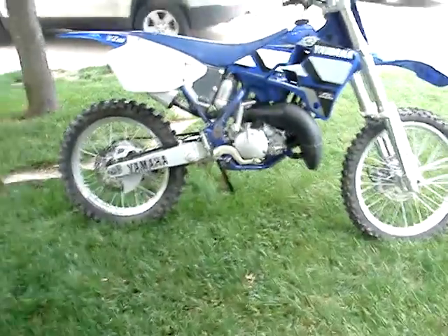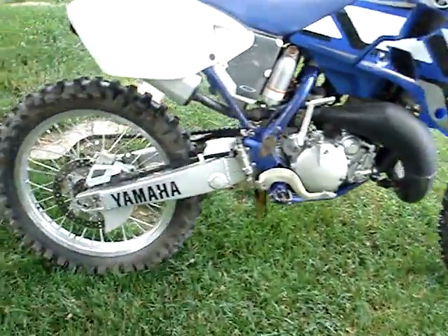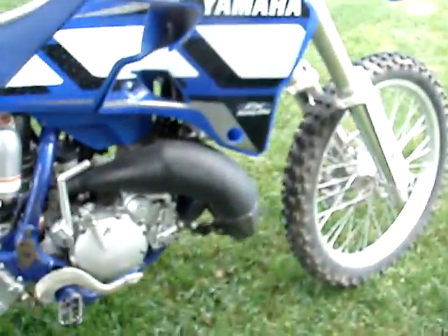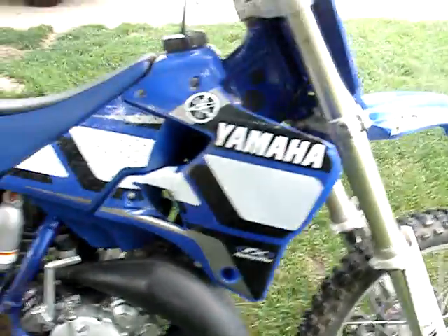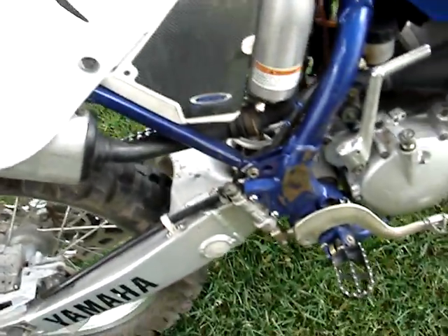Hey guys, this is the Honda Kid 48 and today's video is of my 2001 YZ 125. I bought a Pro Circuit exhaust factory sound but it did not come in the mail yet, so I'm still running the stock exhaust. It's got graphics and stock exhaust, just some other stuff.